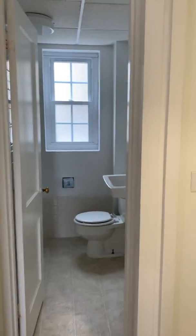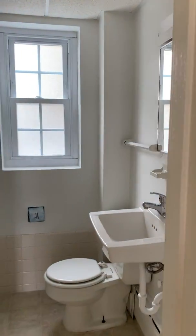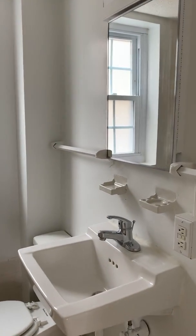All of our one-bedroom apartments feature a full bathroom with shower and tub, as well as a medicine cabinet.